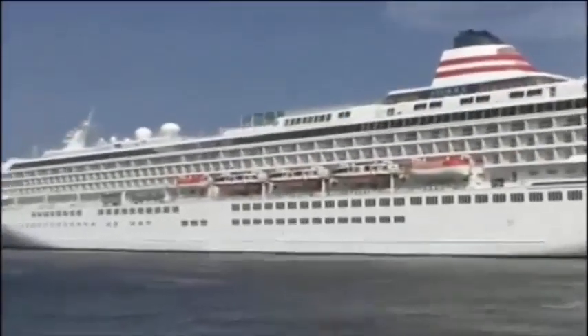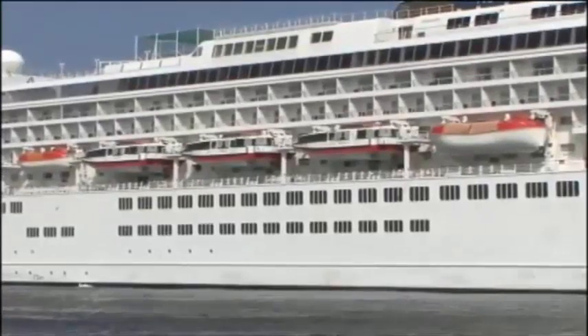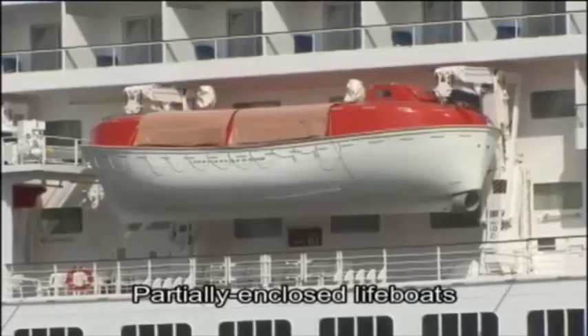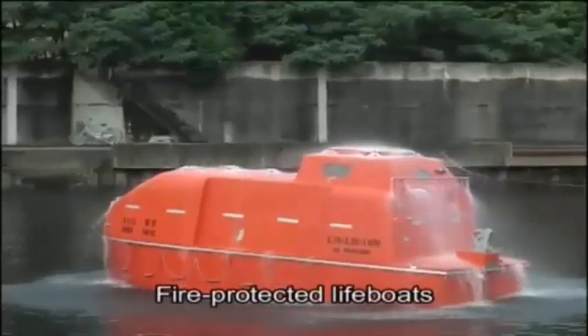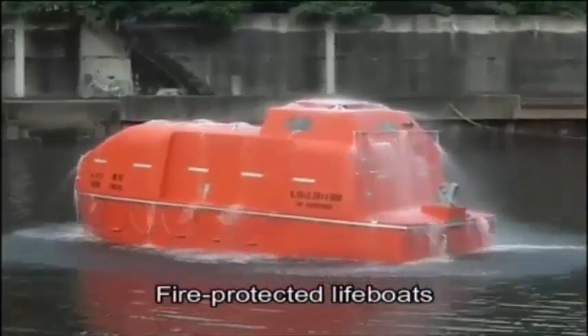Standards, specifications, and functions applying to lifeboats are strictly regulated by the SOLAS Convention. Lifeboats covered by the 83 amendments include partially enclosed lifeboats, totally enclosed lifeboats, and totally enclosed fire-protected lifeboats that are equipped with water spray systems and air supply devices.